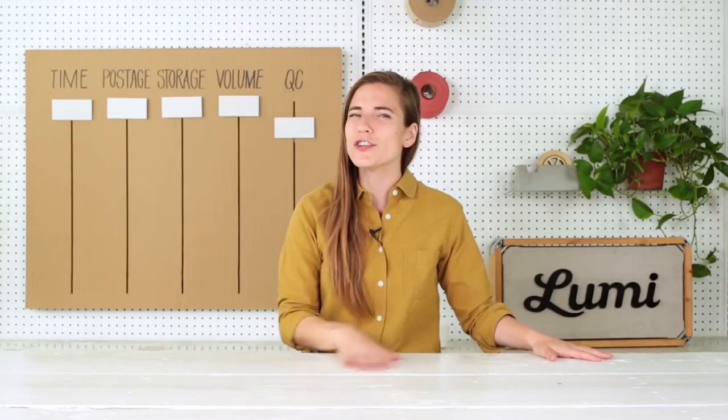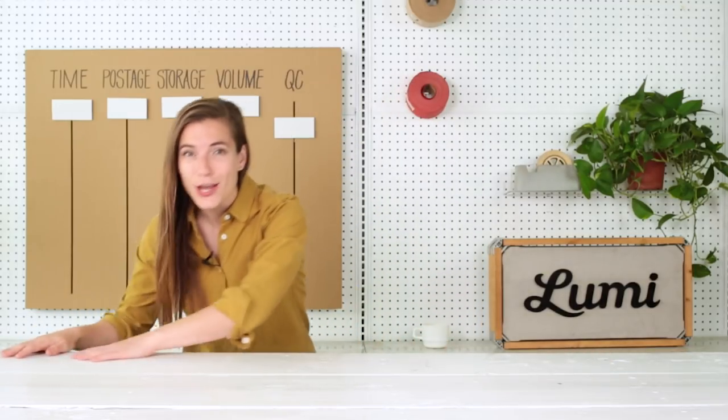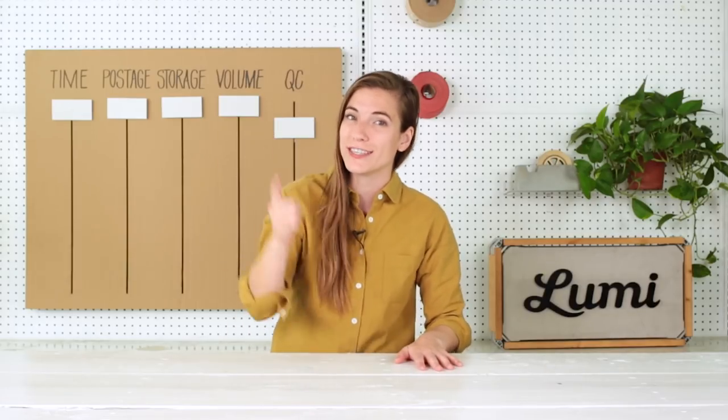Outsourcing your shipping only makes sense if it isn't going to cost you an arm and a leg. But first things first, you should know how much you're currently paying, because even if you're doing it in-house, you're still paying a lot of costs, and you need to ask yourself these four questions to determine your current rates.